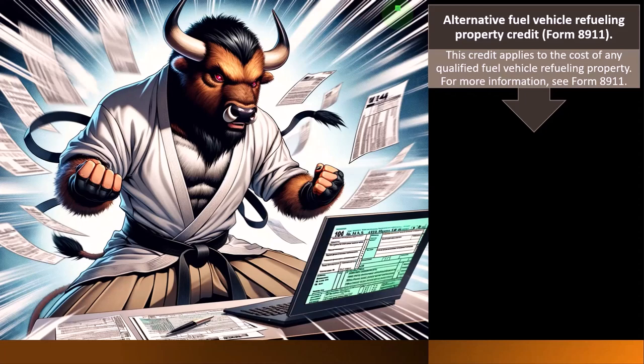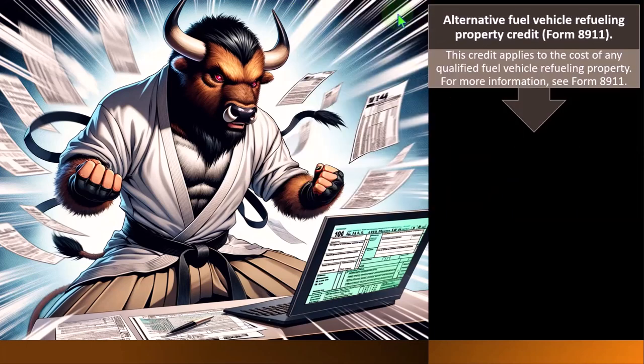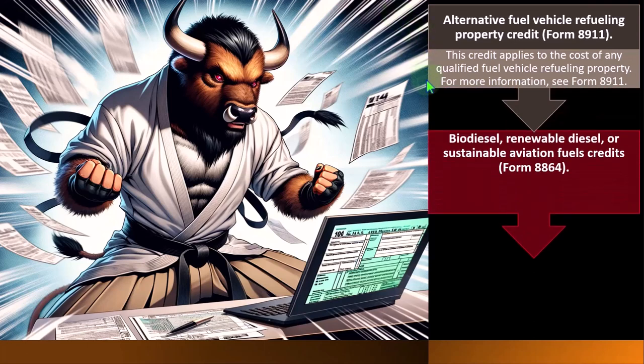We'll list out the credits here — often specific to particular industries — and if you think a credit applies to you, drill down with more research using the related forms and instructions on the IRS website. The Alternative Fuel Vehicle Refueling Property Credit is Form 8911. This credit applies to the cost of any qualified fuel vehicle refueling property. If you're dealing with situations involving large vehicles that need refueling, you'll want to specialize in the tax consequences related to it.